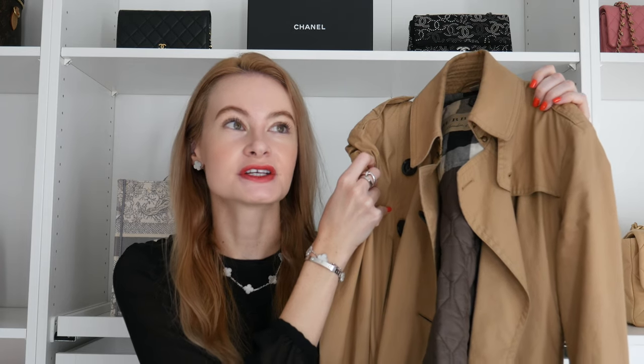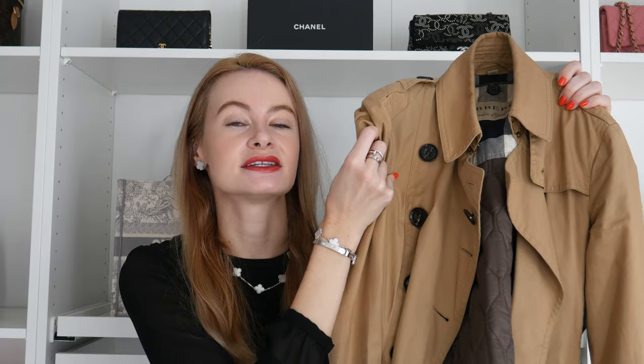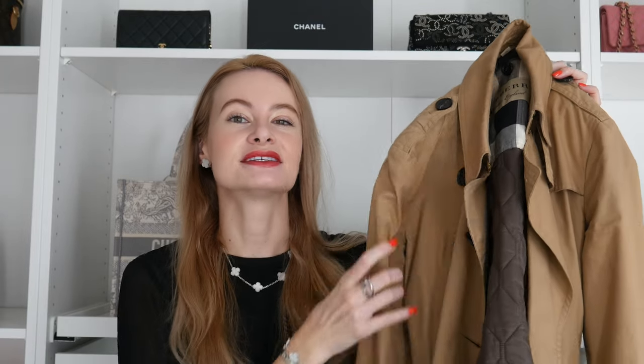Next up is a trench coat from Burberry — I really feel this is an essential in any designer coat collection. You need a trench coat; they're great when it rains or when you're unsure what to wear. This pairs nicely with just about anything — pants, a skirt, or even a really nice dress if you're going to a fancy restaurant. This is the Burberry Short Chelsea Trench Coat in honey.